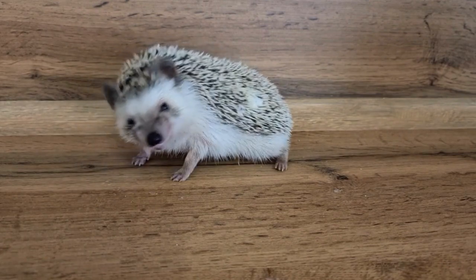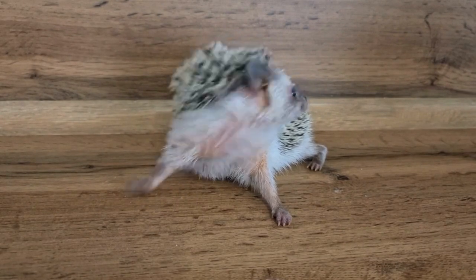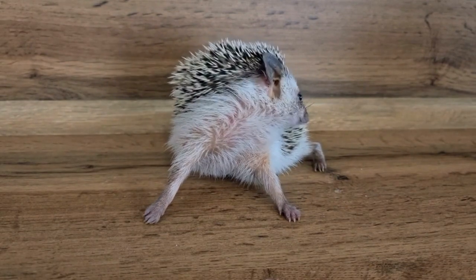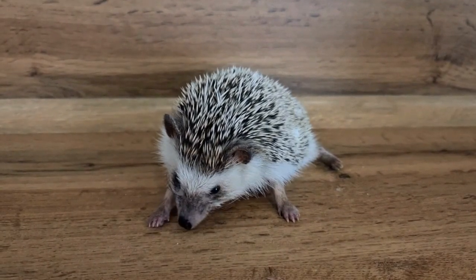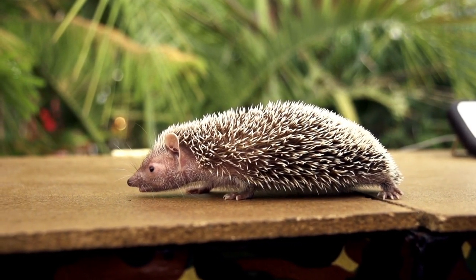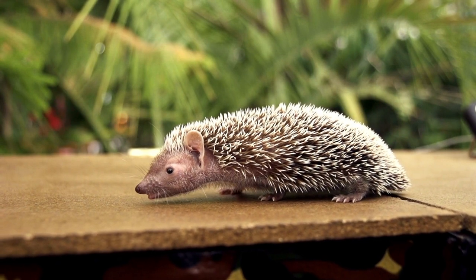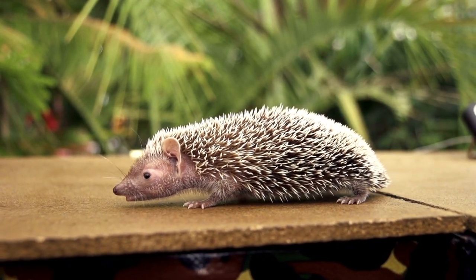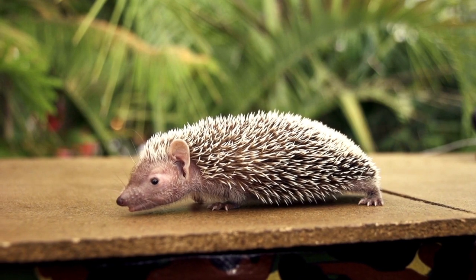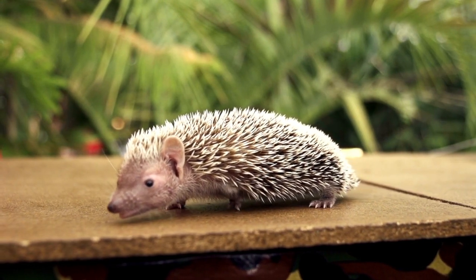And there you have it — our ultimate guide to the best bedding options for hedgehogs. Remember, when choosing bedding for your hedgehog, consider factors such as absorbency, dust-free properties, non-toxic materials, and overall comfort. Whether you opt for paper-based bedding, aspen shavings, fleece liners, or coconut fiber, ensure that it meets the needs of your hedgehog and provides a safe and comfortable environment. Regularly clean and maintain the bedding to promote a healthy and happy hedgehog. Your little spiky friend will thank you for creating a cozy and nurturing space for them to thrive. If you have any further questions or suggestions, feel free to leave them in the comments below. Don't forget to subscribe to our channel for more hedgehog-related content. Thanks for watching.